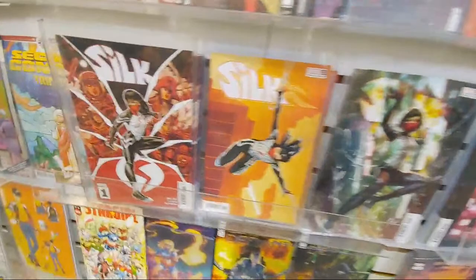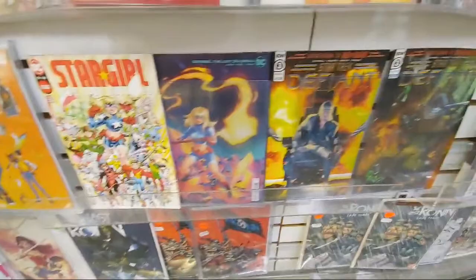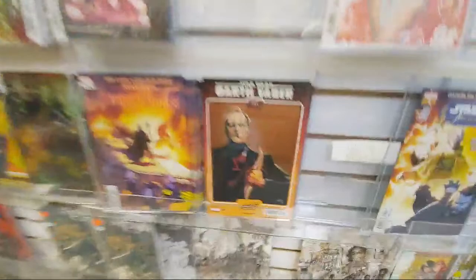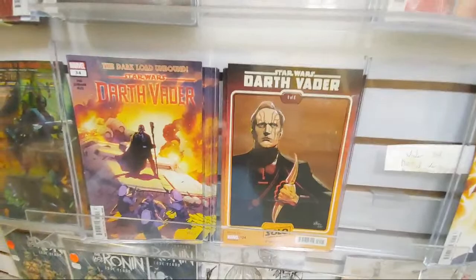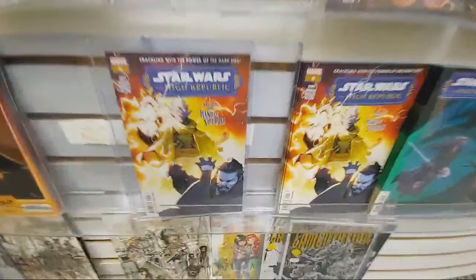And then here's cover A. We got Stargirl. Cool design variant on the one in 50 on Spirit World. Star Trek Defiant. Oh and here's the Star Wars — Star Wars: Darth Vader issue 34. Ronin — it's a one in 25. Star Wars: High Republic issue 9.